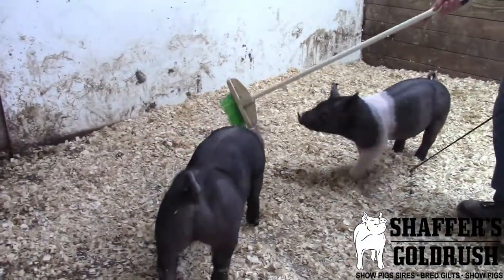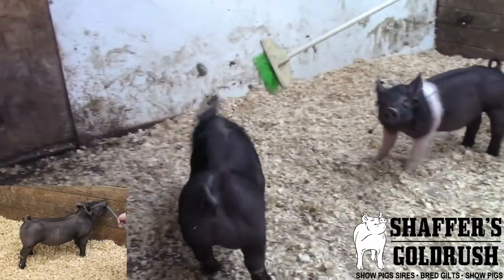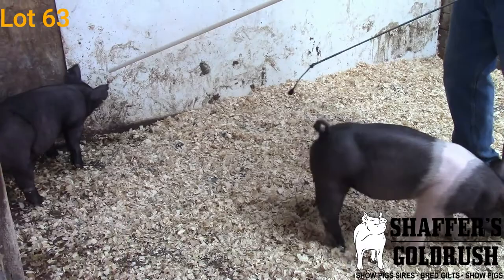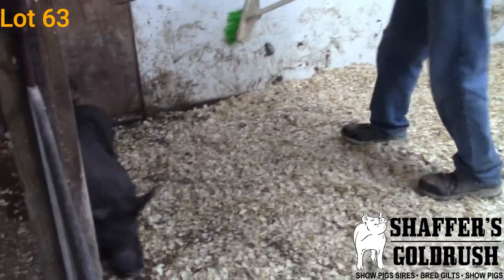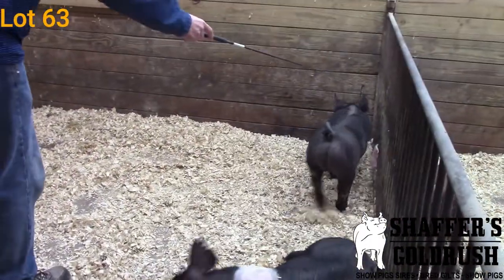This is 85-2 and he is a Cobalt Back on a Justice — kind of the ornery one of the pen. As this guy gets out here, I love the natural mass and volume and stoutness that he has. He is stout up over that top.